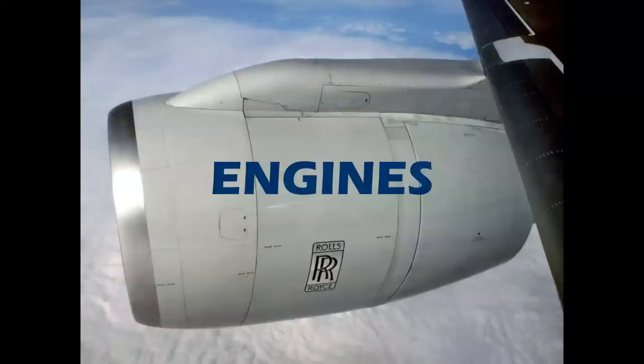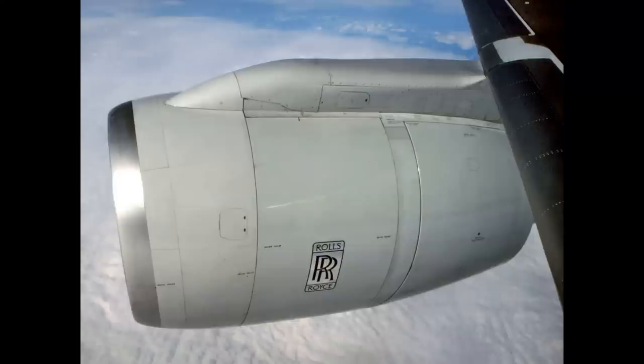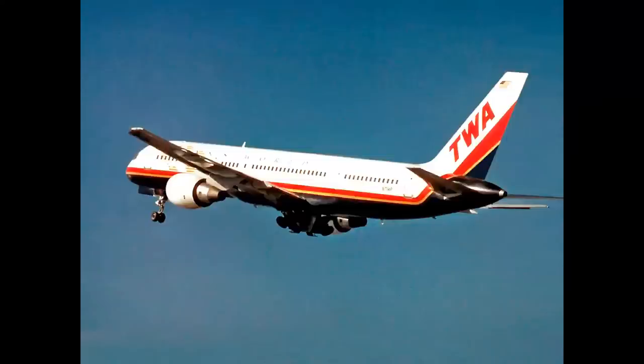Let's look at some engines. Take a look at these, and let's start with this one — Rolls-Royce. Can you tell what this airplane is? TWA Boeing 757-200.